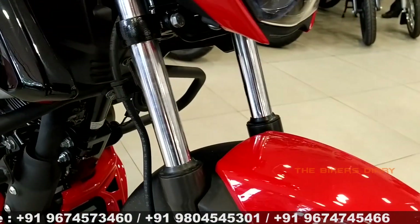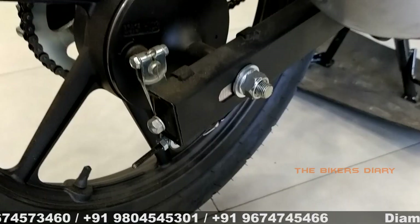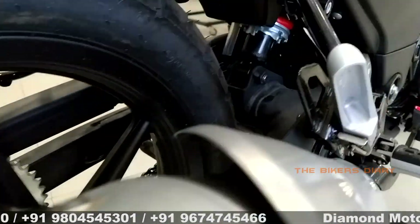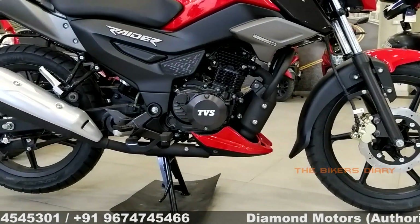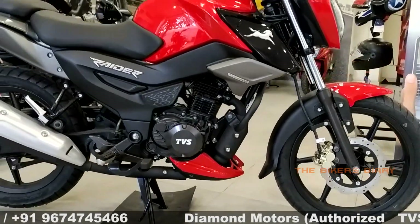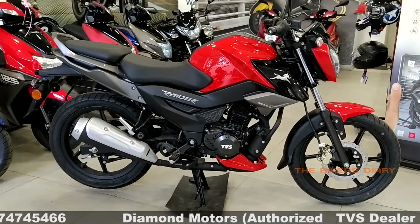Talking about the frame and suspension, the front side of this bike features telescopic suspension, and a diamond type frame has been used. At the rear, there is a box-type swingarm, and the rear side gets a 5-step adjustable gas-charged monoshock suspension. The wheelbase of this bike is 1326mm, ground clearance is 180mm, and kerb weight is 123 kg.